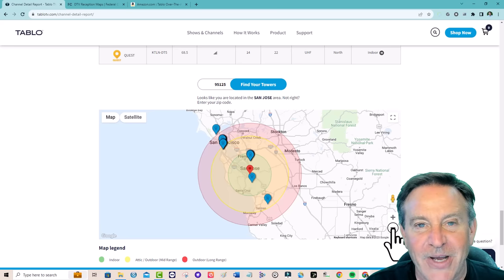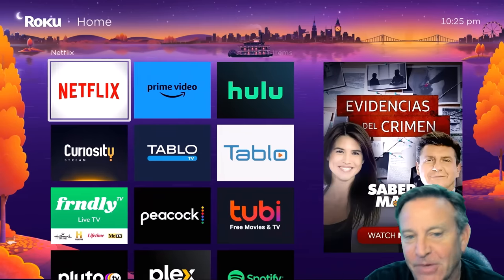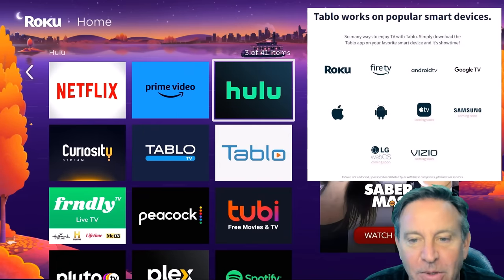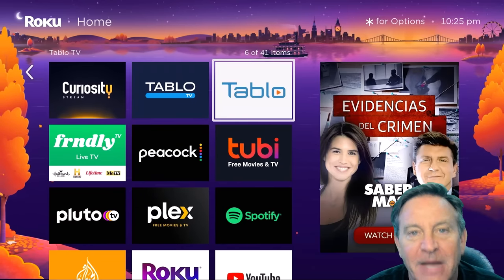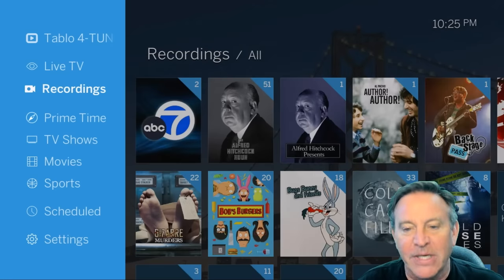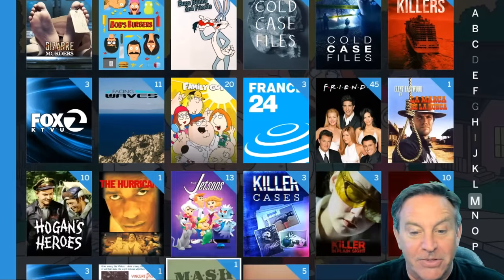Let's get into it and I'll show you how this works. This is what I mean by it being integrated into your streaming environment — just like Netflix, Hulu, or Prime, there is an icon for Tableau. In fact, there are two now — the legacy one and the new one. Let's run the legacy and I'll show you what my Tableau currently looks like. I'm able to see all the different recordings — this is the DVR portion — and I have a lot of stuff ready to go.